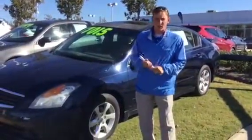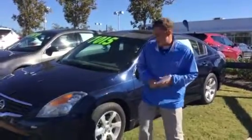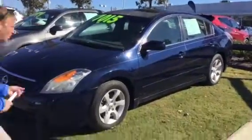Best thing you can do is come by and see me at 1591 Montgomery Highway in Hoover and check it out in person. As you can see, it's a beautiful blue color. It's a classic Nissan Altima design — you have the alloy wheels.